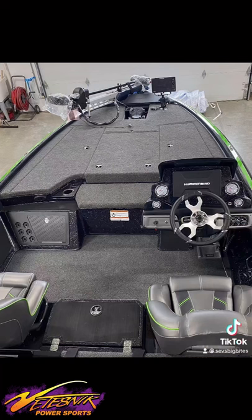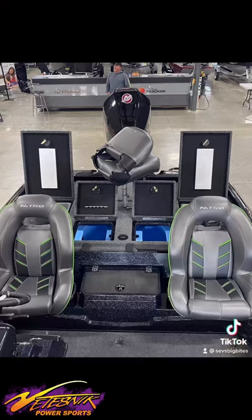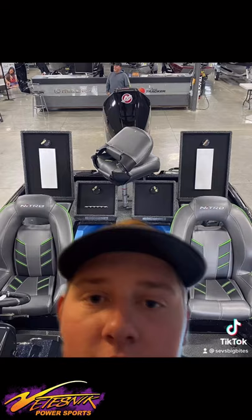Here is the front of the boat. Here's the front of the boat with the storage compartments open. Here are the Guardian live wells, the seats, and all the other stuff. I thought I'd throw this in here because the engine is massive — that's me compared to the engine. But that's my new boat.